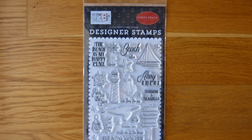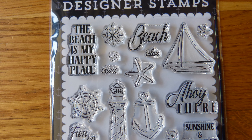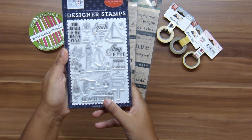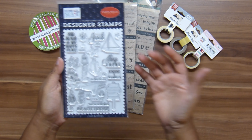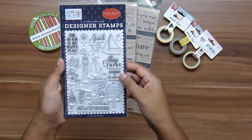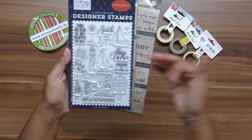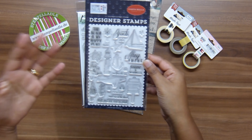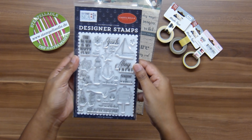This is the stamp set from Carta Bella from the 'By The Sea' collection — it's the 'Ahoy There' stamp set. It's got all this beach imagery: a whale, a beach house, a lighthouse, a little boat, sunshines, and seashells. Since I stayed mostly on the coast of Australia — the east coast, west coast, and Tasmania — I'm going to be using this loads.